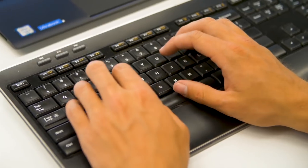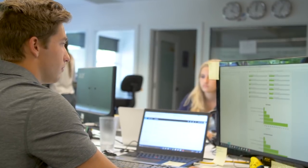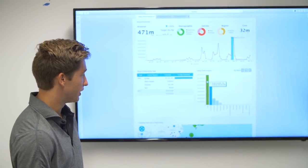Yellowfin delivers an end-to-end analytics platform that makes it fast for analysts to build the dashboards their business users need. Now Yellowfin is introducing a new way to enable business users to get deeper insights fast and without the assistance of an analyst.